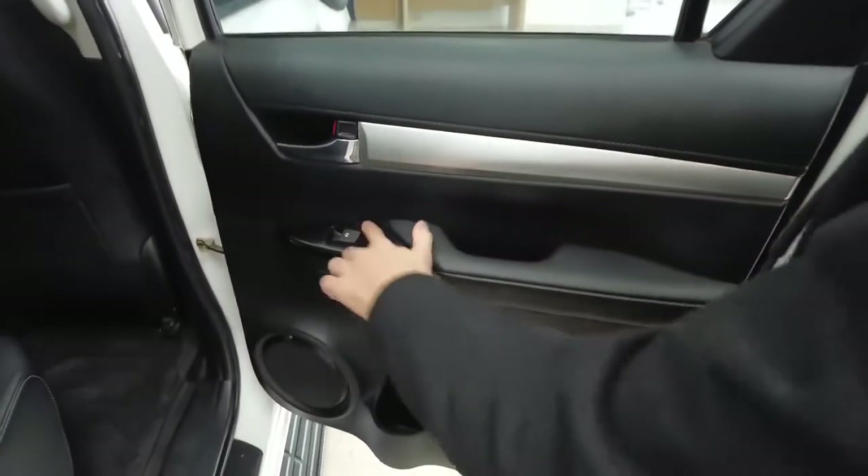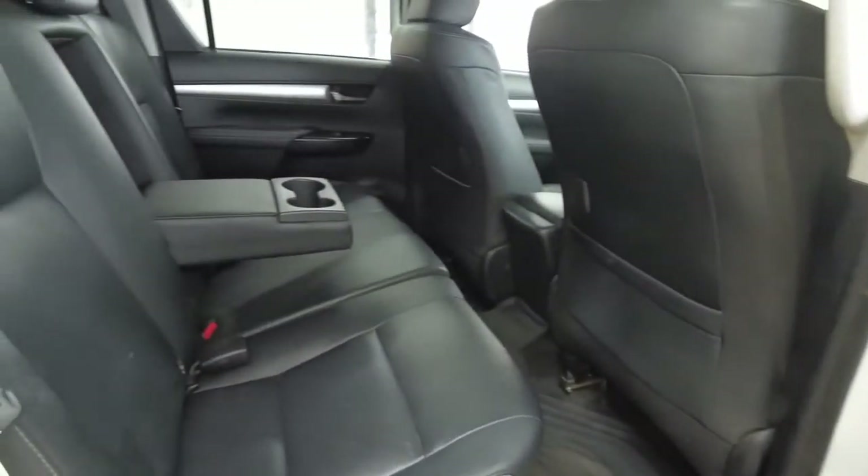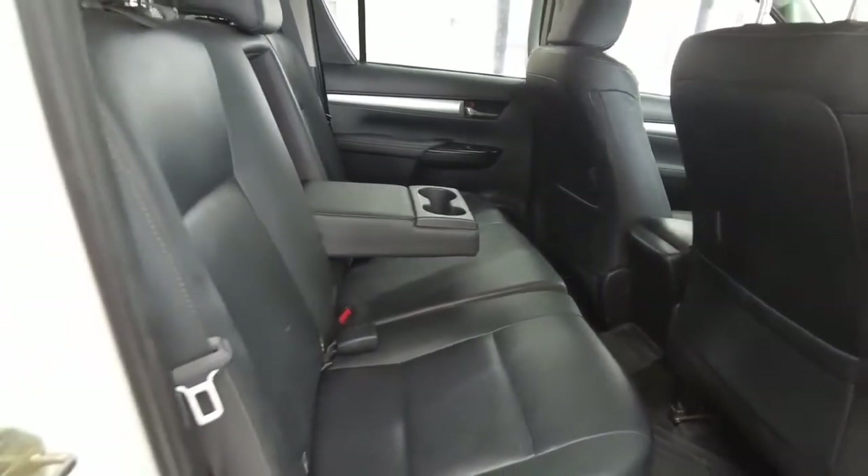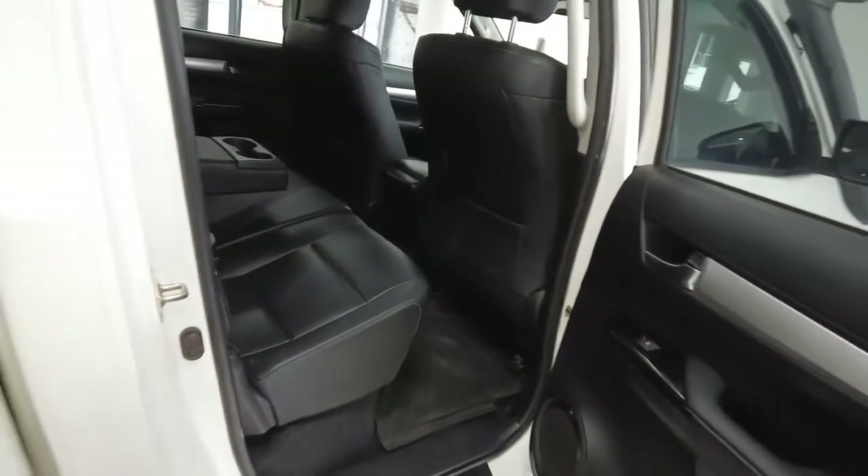A partial leather interior. Power windows, nice big speaker, and some door storage. Complete leather interior, armrest, drink holders, storage on the back of the driver and passenger seats, and along the floor runs a rubber mat.